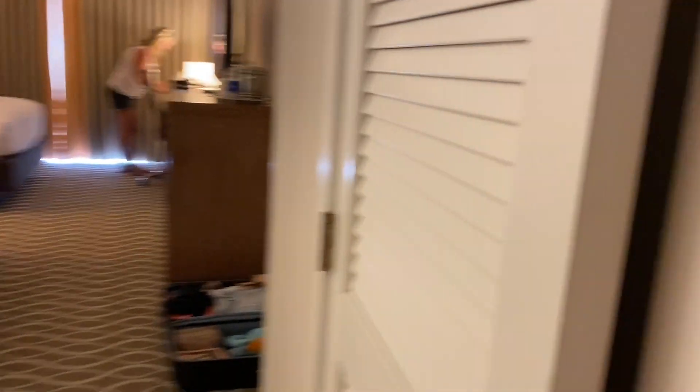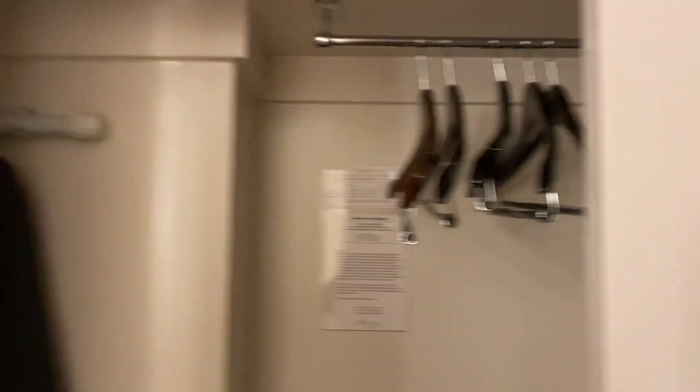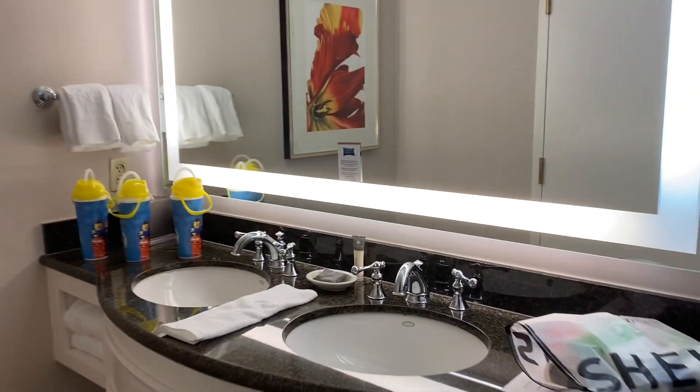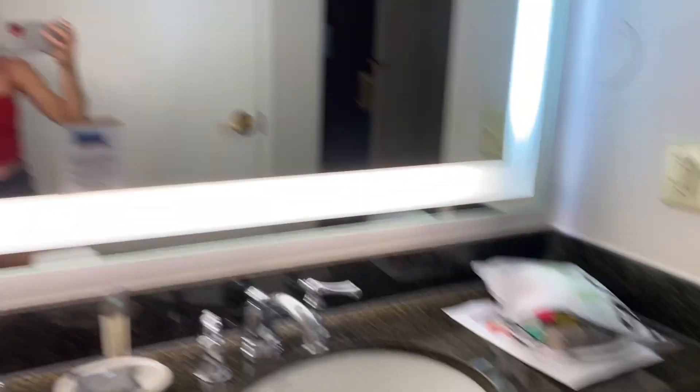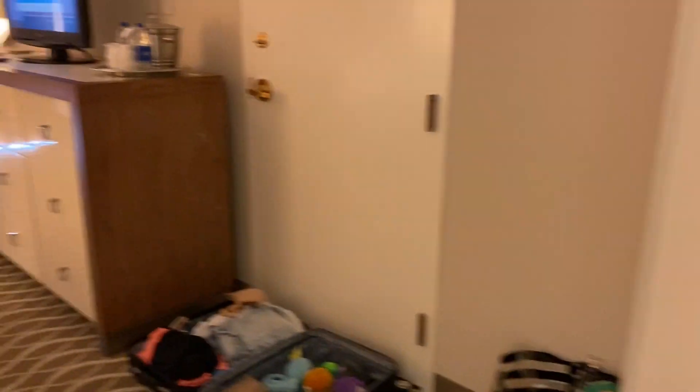Okay, so when you walk into your room there's a closet right here. On the other side, the sink is separate from the bathroom but it's still really nice — it's a double sink. And then when you open this up there's a toilet and a shower.